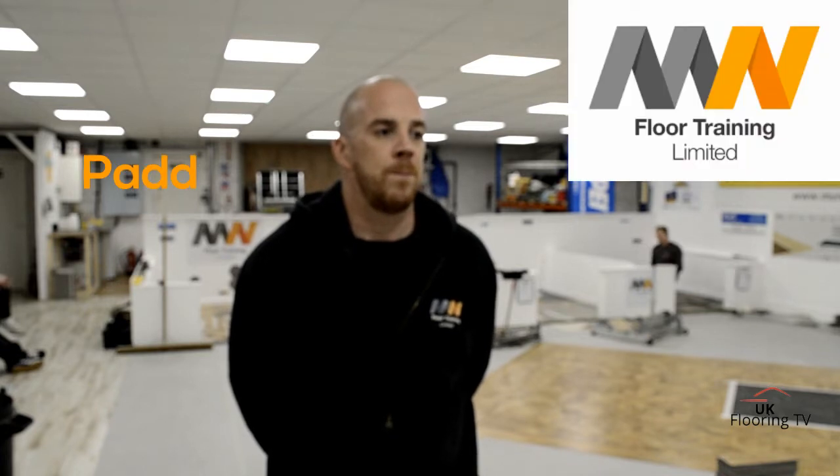Brian King, UK Flooring TV. We're over in Wolverhampton at MN Floor Terrain Limited, with owner Paddy McNicholas.